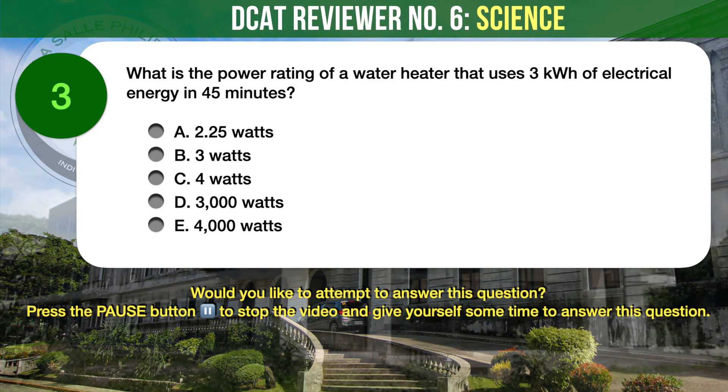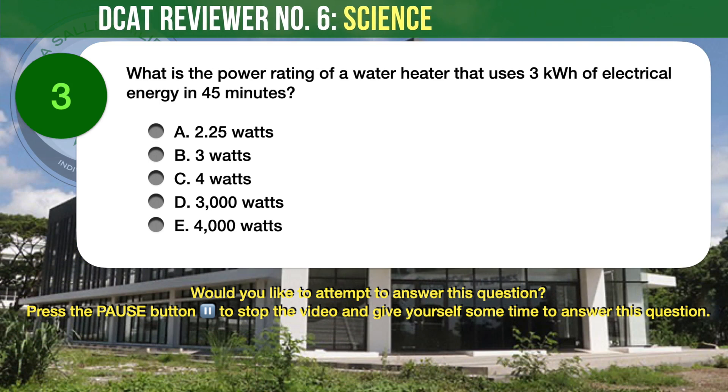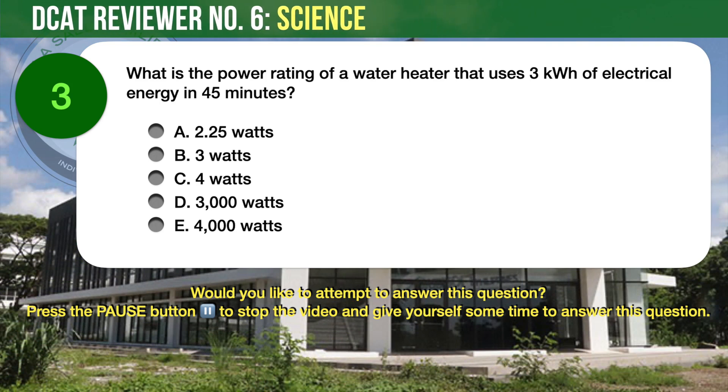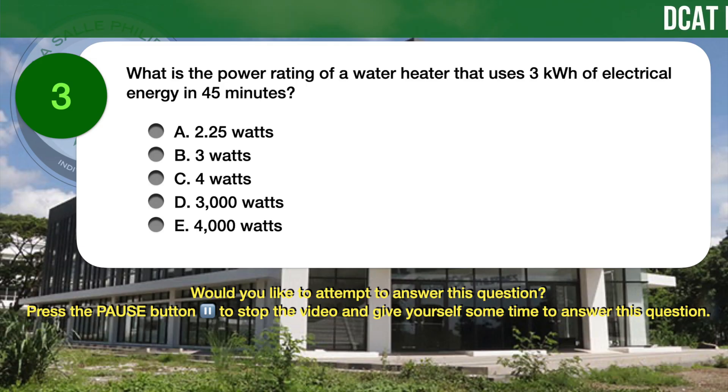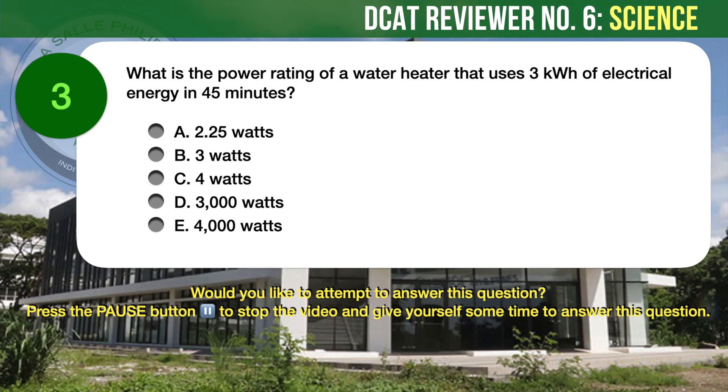Question number 3. Physics. What is the power rating of a water heater that uses 3 kilowatt hours of electrical energy in 45 minutes? A) 2.25 watts, B) 3 watts, C) 4 watts, D) 3000 watts, E) 4000 watts.